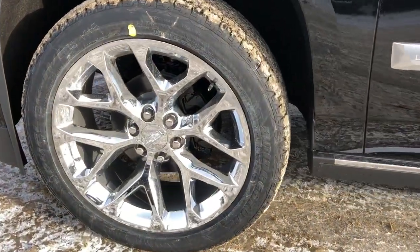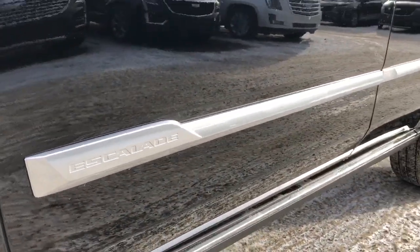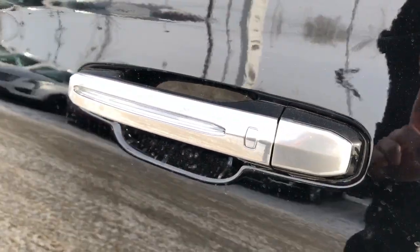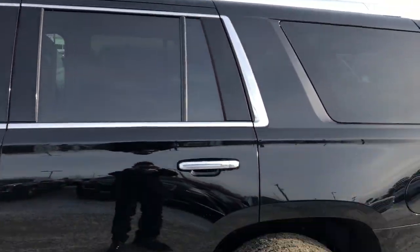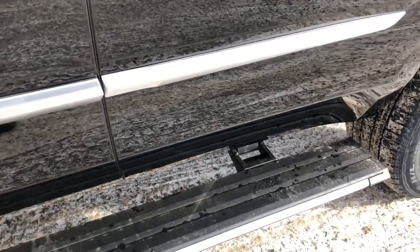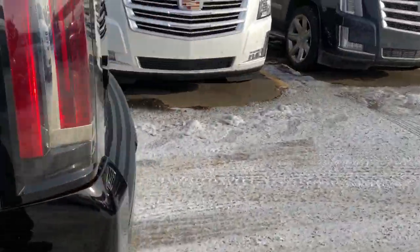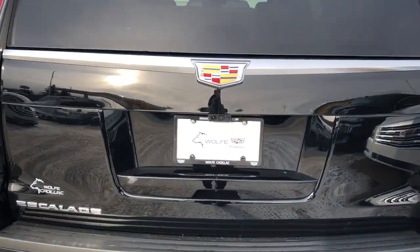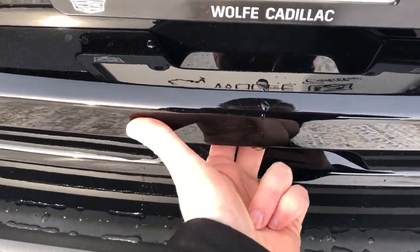Back on the exterior, we can see our chrome alloy rims with Cadillac logo center caps. We have Escalade embossed into the chrome strip that runs the length of the vehicle. We also have our chrome door handles with our LED strips and our lock and unlock button on all four doors, as well as our rear privacy tint. We also have our extendable running boards. Around to the back we have our classic Escalade taillights and then our Escalade badging. There are a few ways to open the liftgate — the key, the button on the roof, as well as the button under the handle.